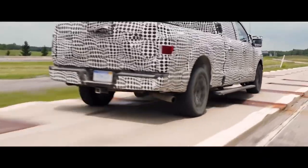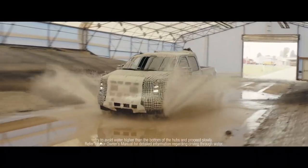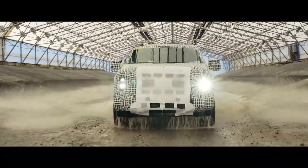Imagine running over bumps, potholes, over and over again for three months. That's how we test our underbodies and suspension. These tests represent ten years of life in three months of testing. It's more intense than real life.